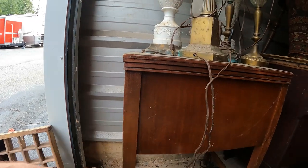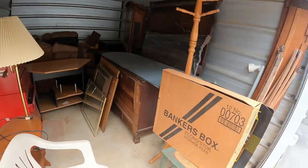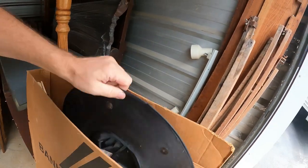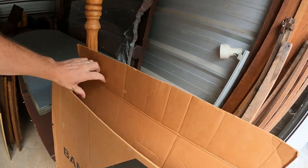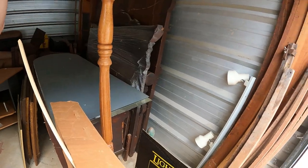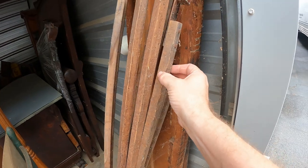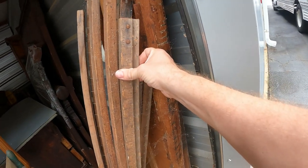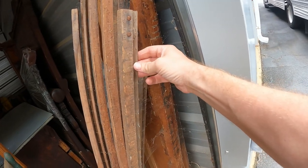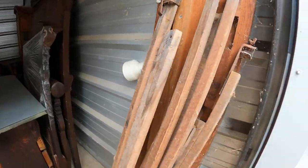I believe this is a sewing machine once we get it spun around. There is a witch's hat and some little wood trim pieces in here — a bunch of wood trim. Some of the spikes look like they'd be like carpet strips, but I'm not exactly sure what these are.